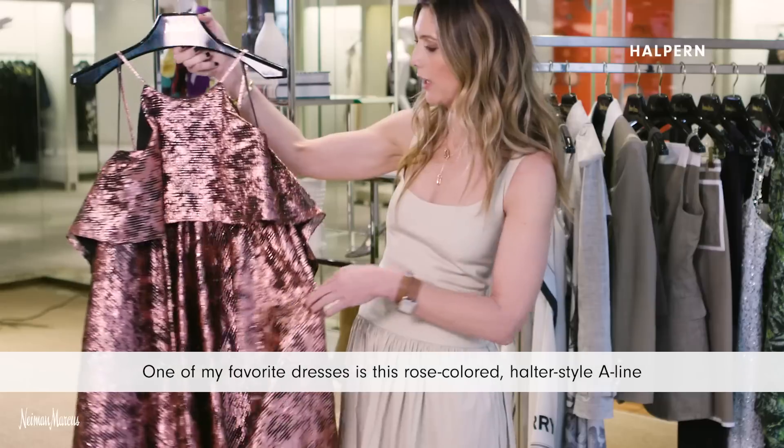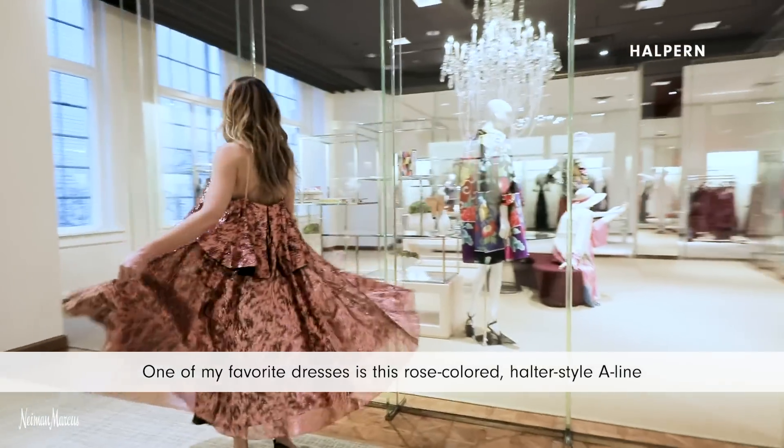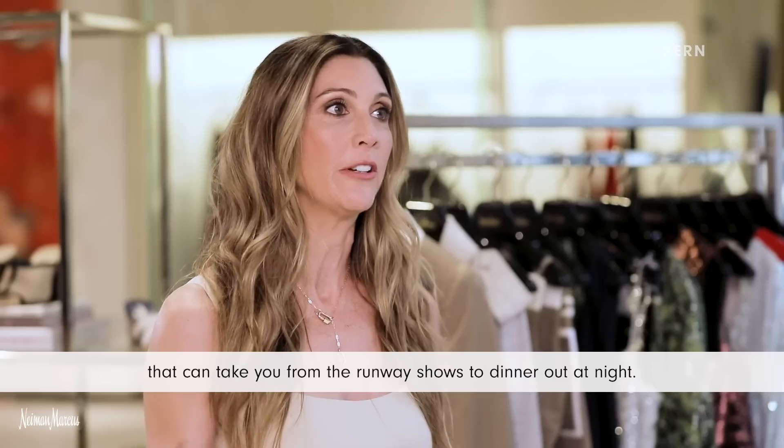One of my favorite dresses is this rose-colored halter style A-line that can take you from the runway shows to dinner out at night.